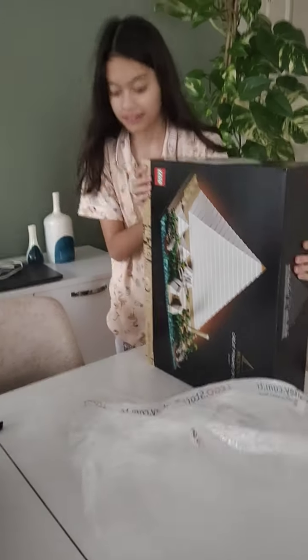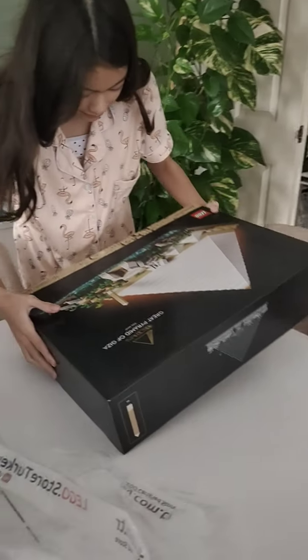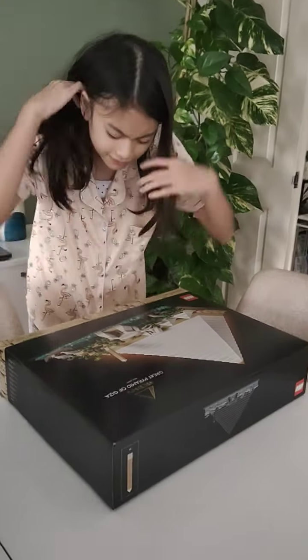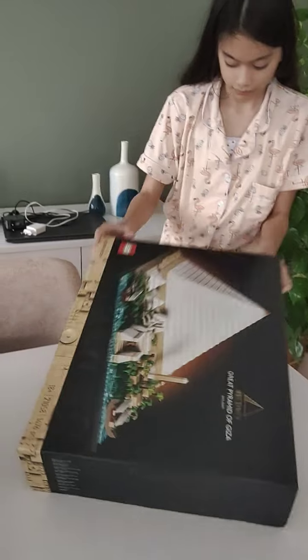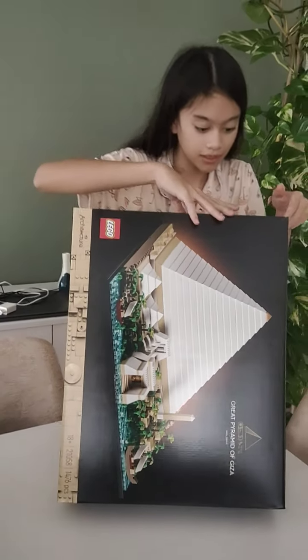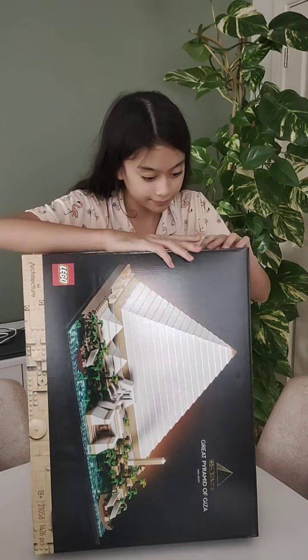Yeah, this is her first LEGO Architecture and she's gonna be collecting. She has a Ninjago collection, and dad wanted her to have this LEGO Architecture because she wants to be an architect when she grows up.